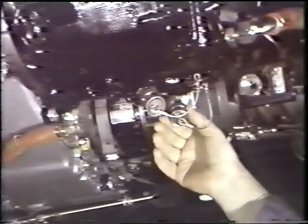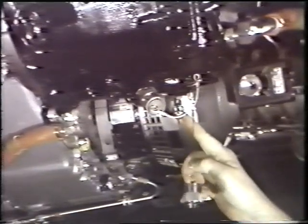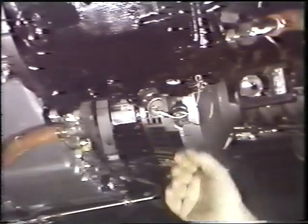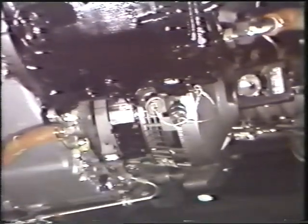Servicing of the IDG oil is through the pressure-fill fitting. Oil is pumped into the IDG under 5 to 15 psi. A prismatic go-no-go oil-level sight glass is located on the underside of the IDG.